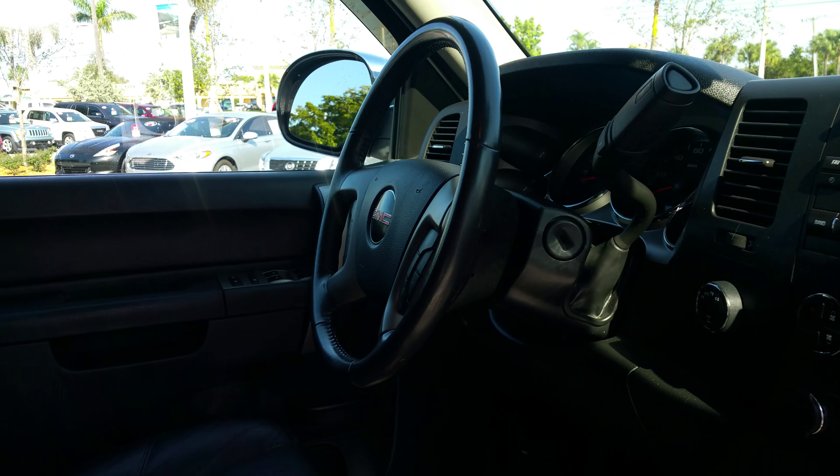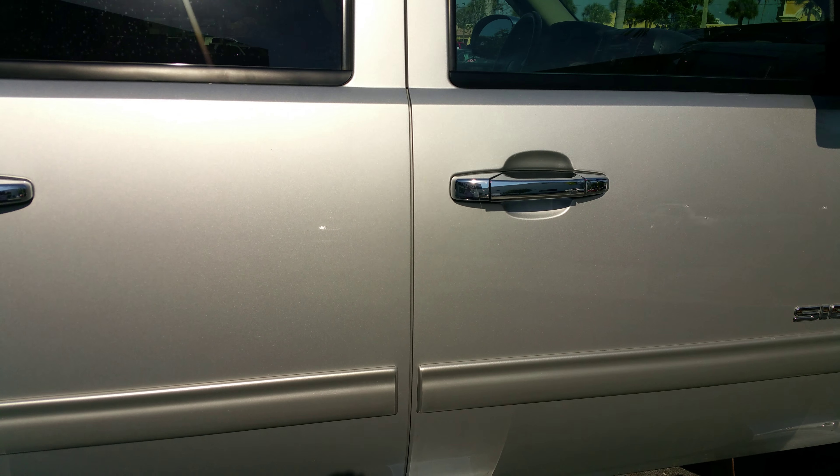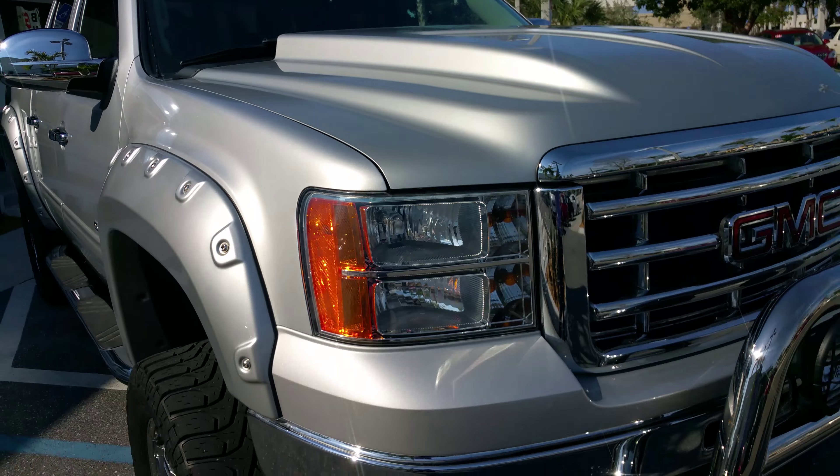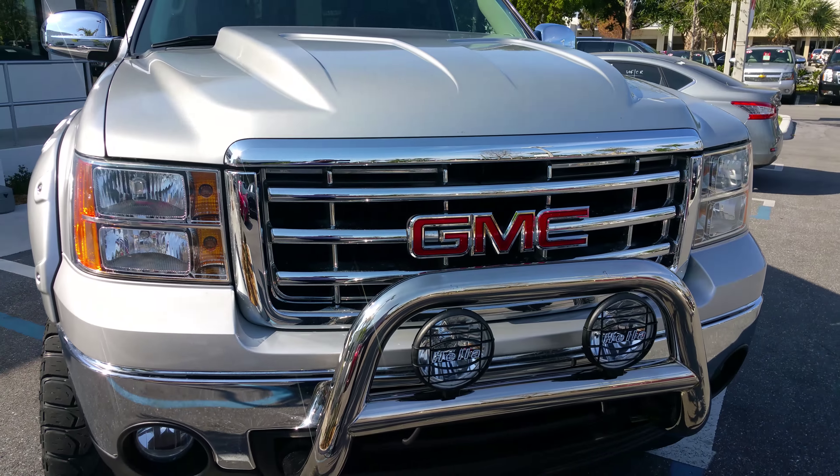Steve, feel free to stop by here at Delray Buick, give us a call. You have all-weather mats in here too. Feel free to give us a call — my name is Leon, 954-553-0489, that's my cell phone number. Looking forward to seeing you. Thank you, and you have a nice day. Thank you for choosing Delray Buick, bye bye.